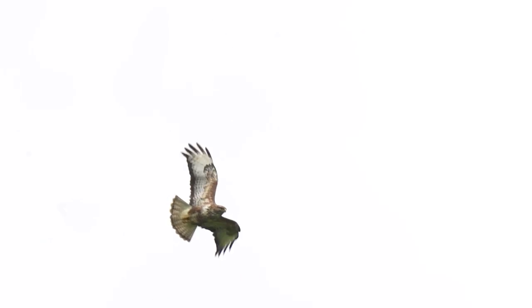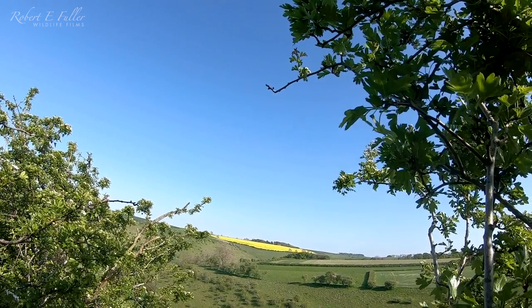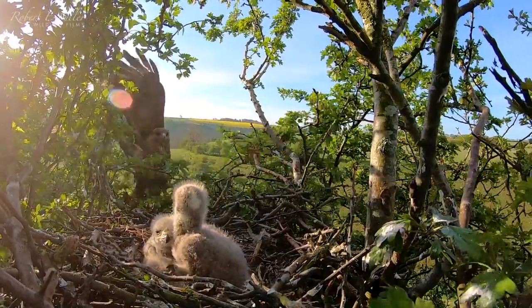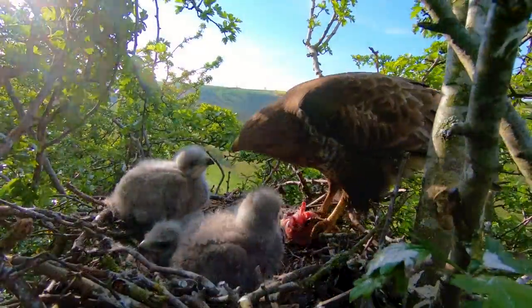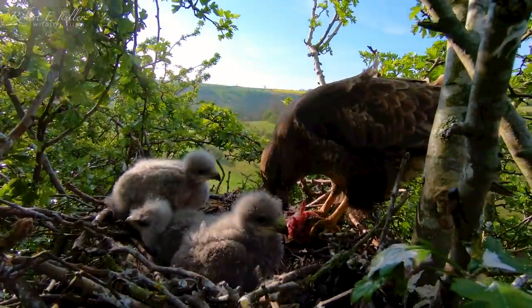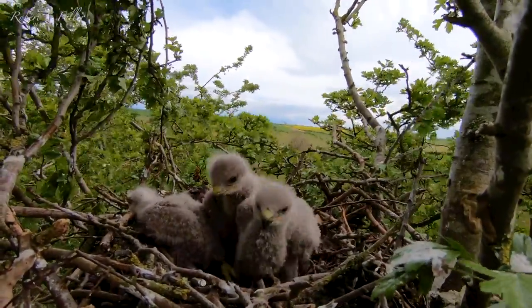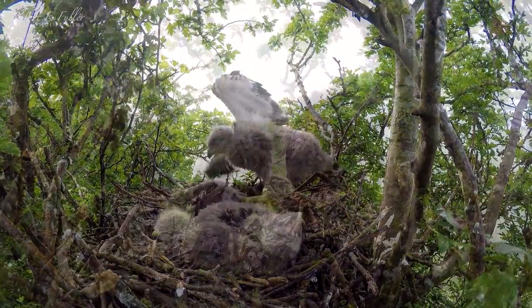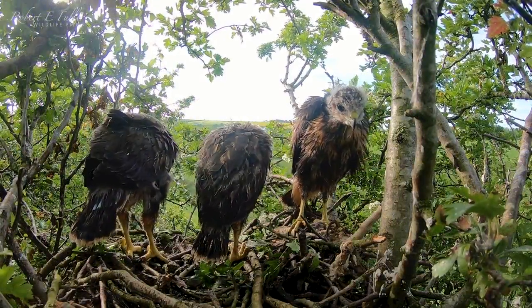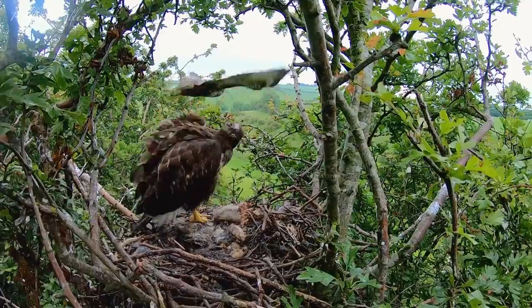In summer, buzzards are a common sight soaring overhead. I was lucky enough to find a nest and get a camera on it quickly. These chicks are around three weeks old. Over the next few weeks I watch as their fluffy down gives way to darker flight feathers and they start to test their wings and fly for the first time.